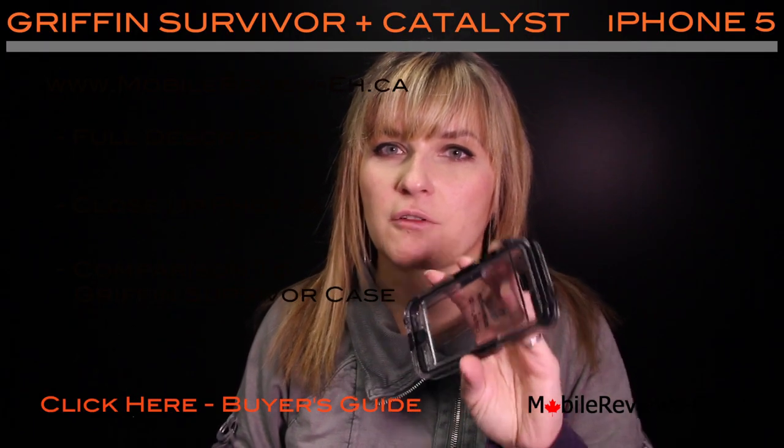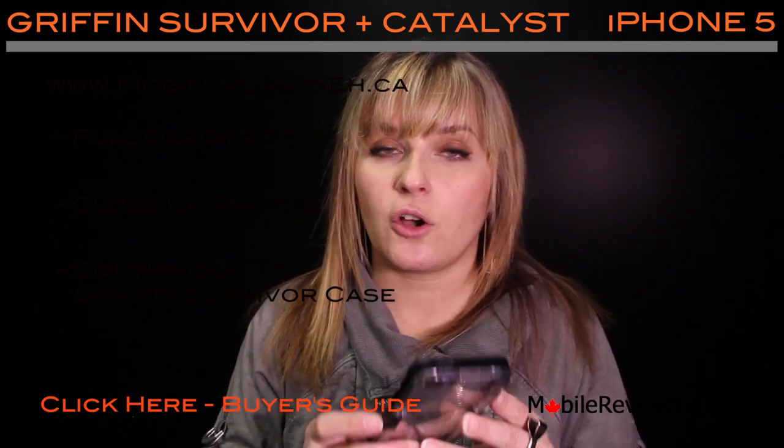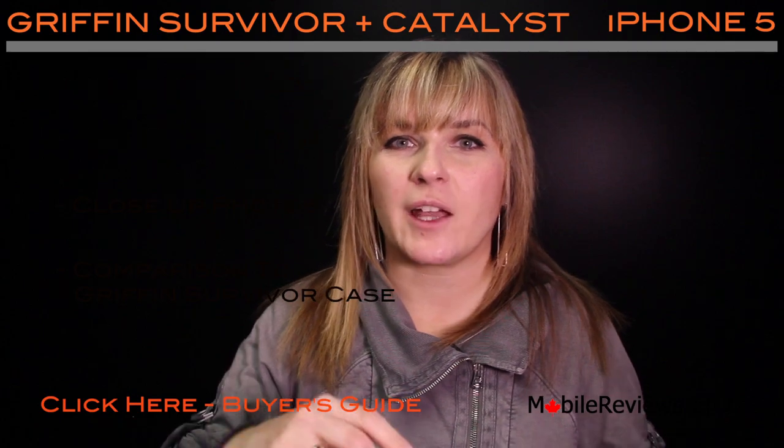If you decided that the Griffin Survivor Plus Catalyst case is the case for you, I hope you enjoy it. Thank you for watching. Bye!